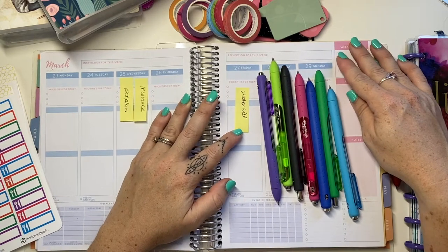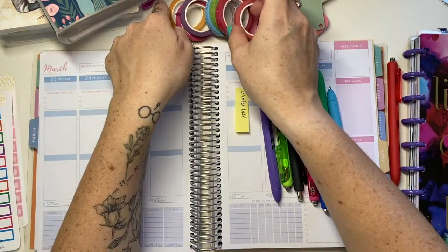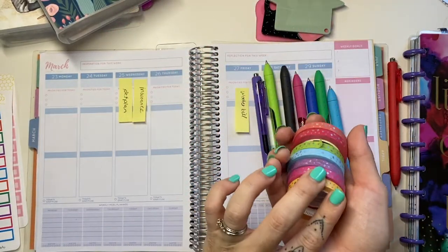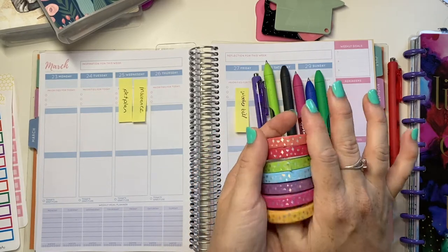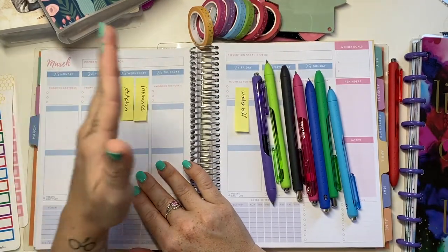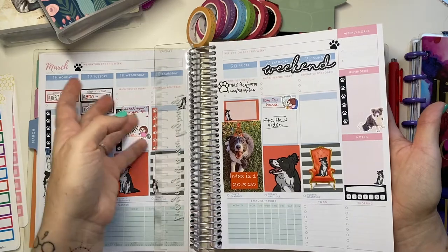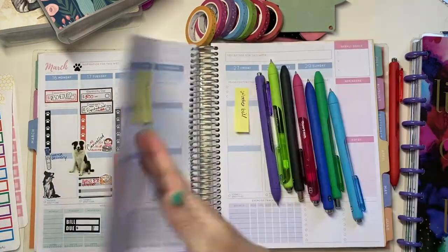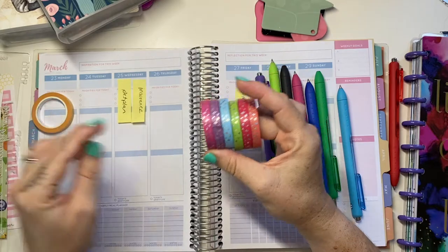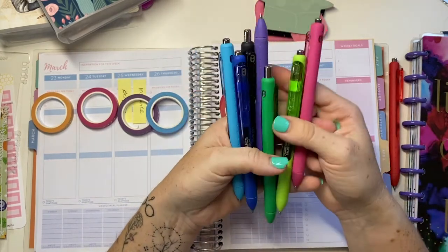So with my weekly spread today I've decided to do a washi spread with my fox and cactus skill release — they may be available, I haven't checked the shop, but they did sell out very quickly when she did the release. I like to alternate kits and washis, so last week was my puppy dog's birthday so I had a kit from Lily and Lion, and this week will be a washi spread. I have seven washi tapes and seven days, so I'm thinking of doing a color-a-day.